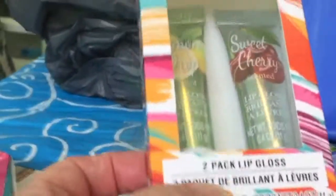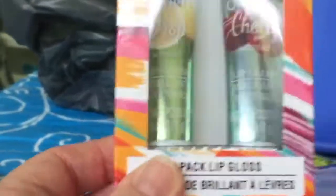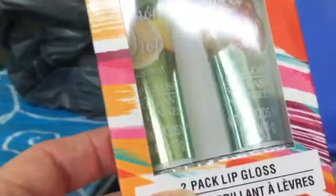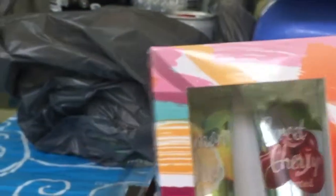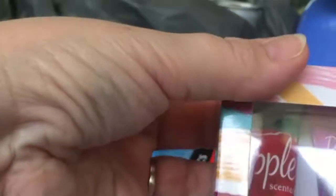I bought the two-pack of lip gloss. I've seen these many times and always walked by, but I thought I'm going to try these myself because everybody says they're really nice. I got the lemon drop and sweet cherry one, and also the apple scented and blueberry lip gloss. I know I got another one but it's probably in another bag.